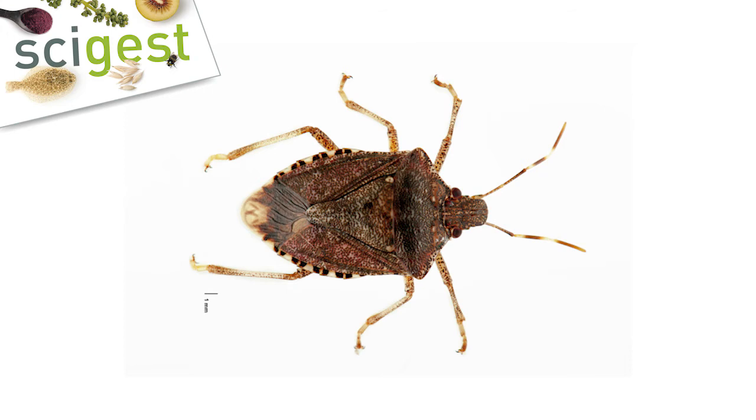So where is it originally from? The stink bug is native to Asia — more specifically China, Taiwan, Korea, and Japan. It then moved to the United States back in the mid-1990s, and it's present in lots of different countries in Europe, also in Canada and North America. More recently it was found in South America last year, in Chile.